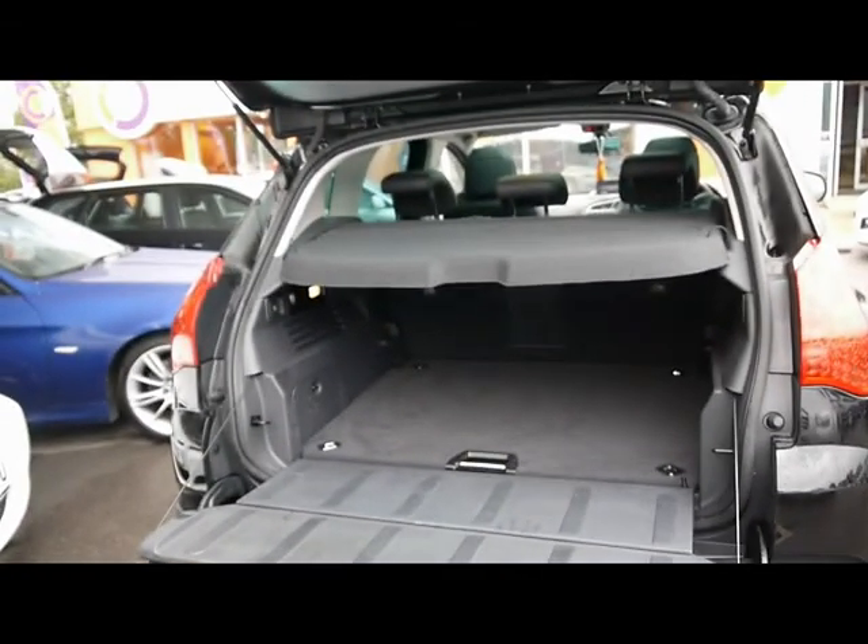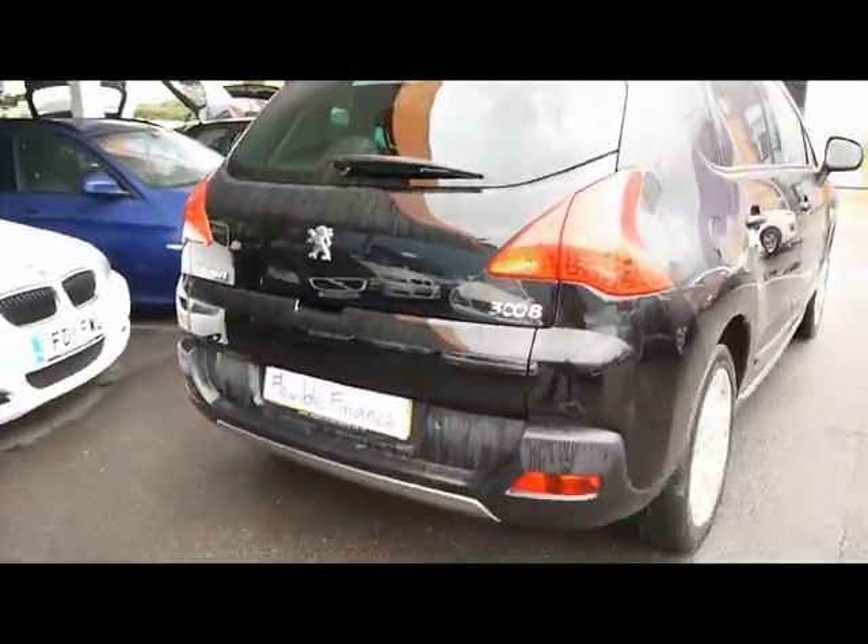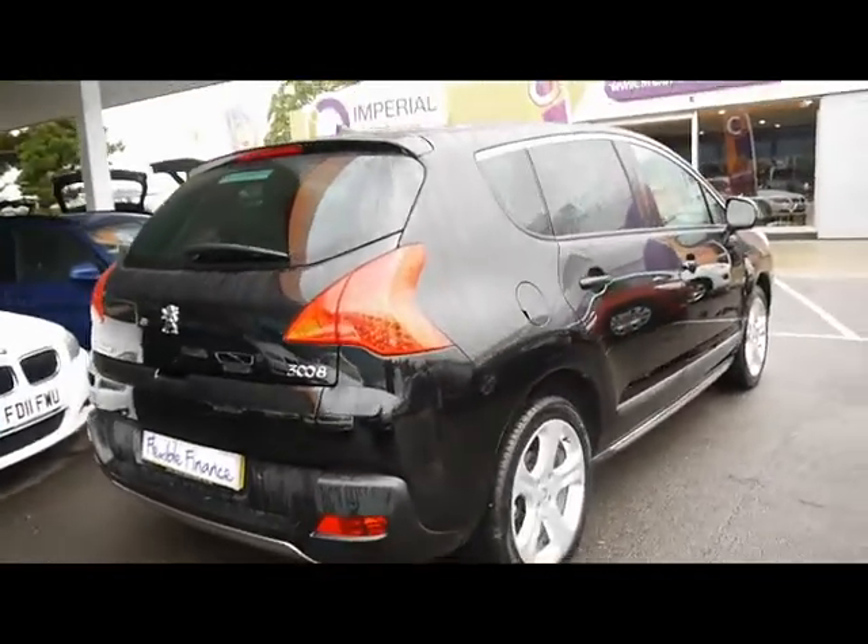The boot opens up in two places, giving nice and easy access to put things in there. Really great condition on the exterior overall.